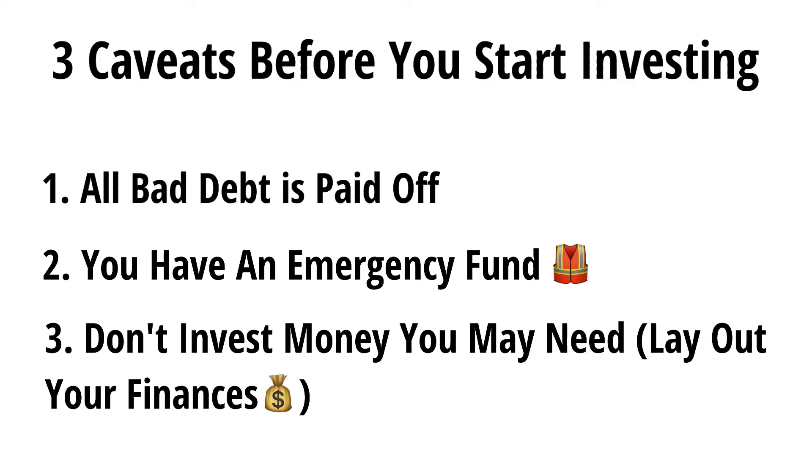The last caveat is that you don't want to put any money into investments that you might need in the near future — this includes a down payment on a house. There's no guarantee that your investments will be the same amount in a year or two, so make sure you lay out your finances for the next few years before you start investing too much.